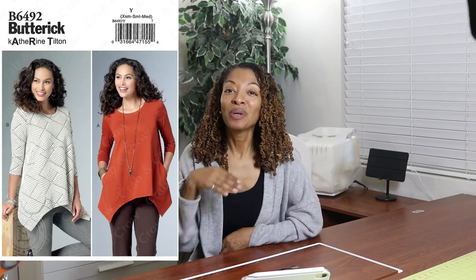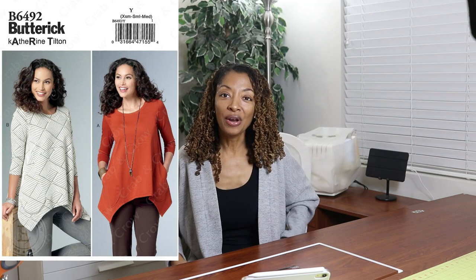Butterick 6492 is a knit top pattern. I really like the way the top flared out at the bottom, so I really wanted to give this pattern a try — you'll get to see how this turned out.